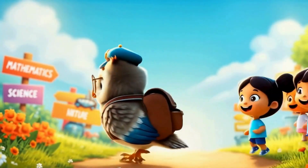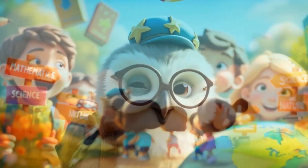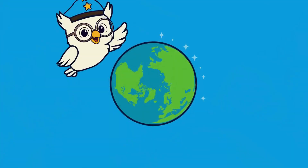Happy Explorers, come learn and play. We're fun with learning every day.